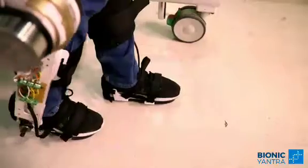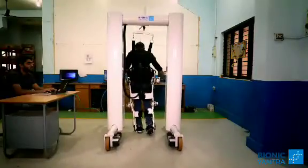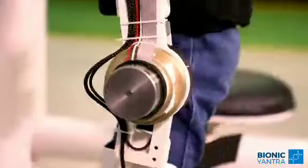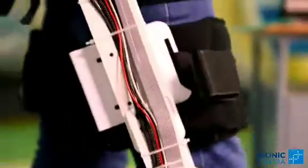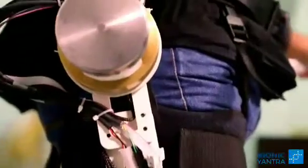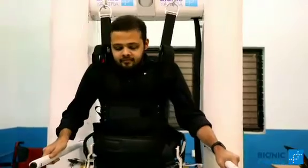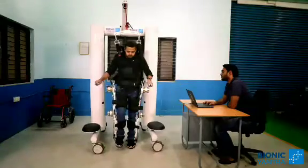It senses intent to move and actively follows the patient — needs neither a push nor a pull. It recreates normal human walking gait for patients. Sensors detect and record the patient's locomotion parameters for monitoring and predictive analysis using machine learning. Rez: revolutionizing human mobility.